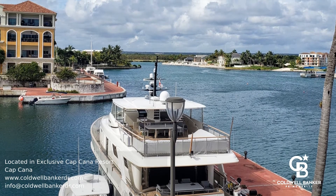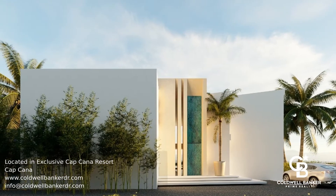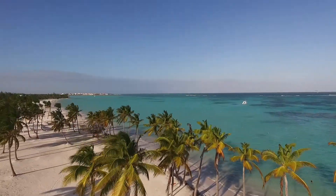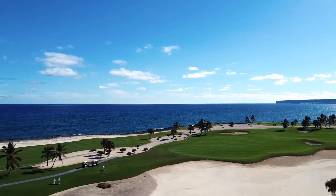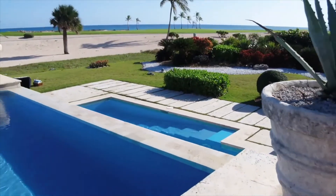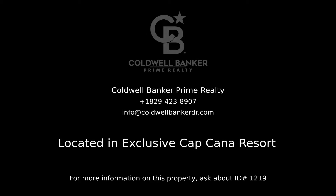Call today to view and make this your very own piece of paradise. Contact Coldwell Banker at www.ColdwellBanker.com. This is your Prime Realty for more information on this listing.